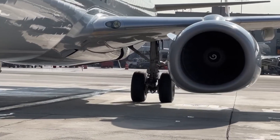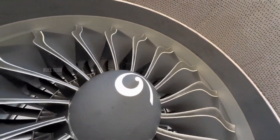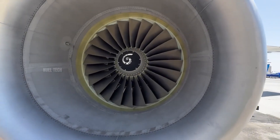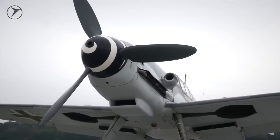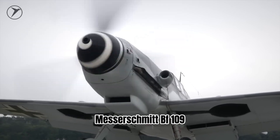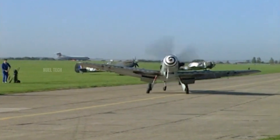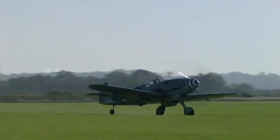The exact origin of the spiral marking remains uncertain. However, some sources suggest that Germany was the first country to introduce it during World War II. At that time, spiral markings were painted on the spinners of Messerschmitt BF-109 fighter planes — not for safety, but to create an optical illusion at high RPMs, making it harder for Allied gunners to aim accurately.